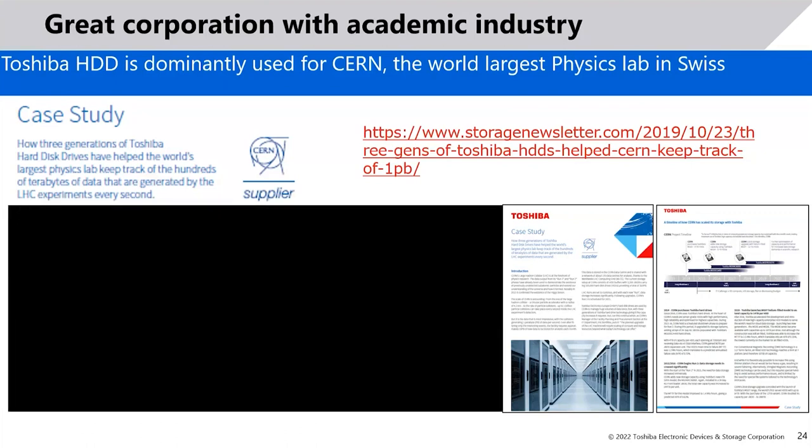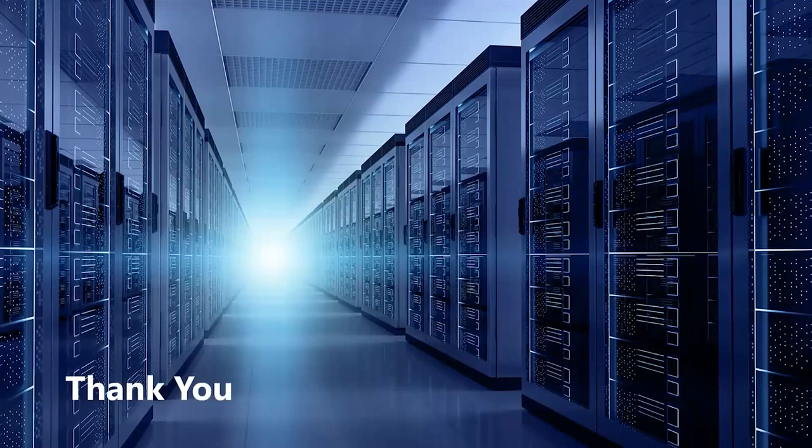CERN has been using drives from the MG04 series, and now we have the MG10. They are one of our biggest customers, and a testimonial that the world's largest physics lab relies on Toshiba drives for reliability. We look forward to many more years of partnership. That concludes the Toshiba Gulf presentation on hard drives, and I'd like to thank Bashar. We can now move forward with the next presentation and take a few questions.